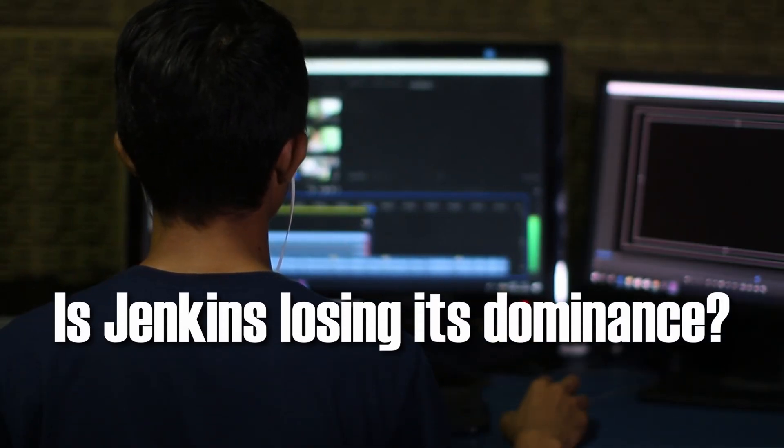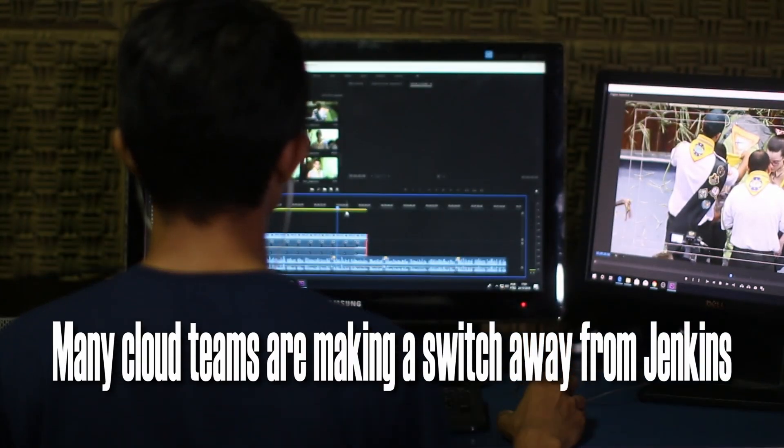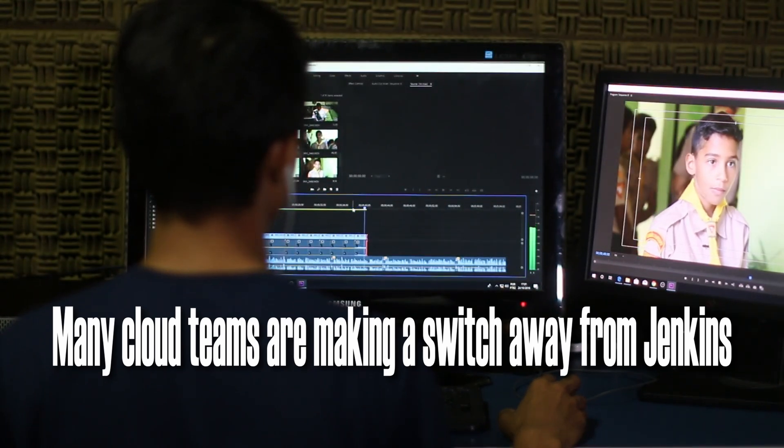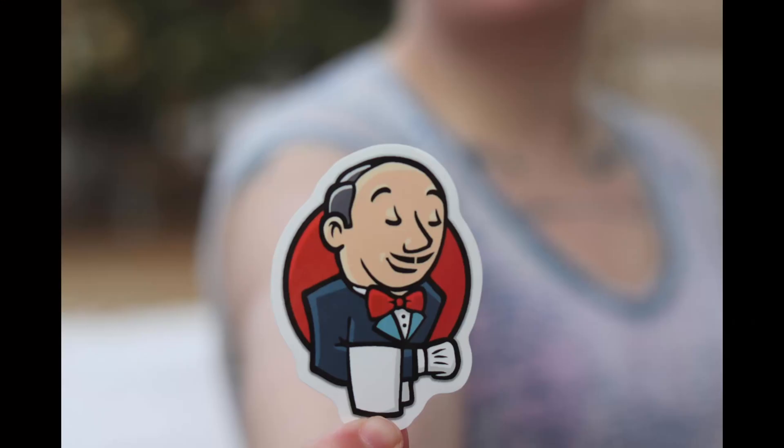Is Jenkins losing its dominance in the CI/CD space? With the rise of cloud native technologies, many teams are making a switch to Argo Workflows. But why is Argo becoming the go-to choice for Kubernetes environments, and why should you learn it? Let's break it down.